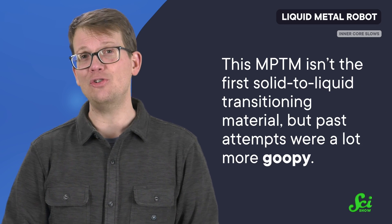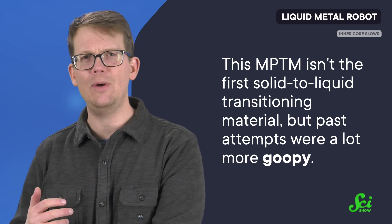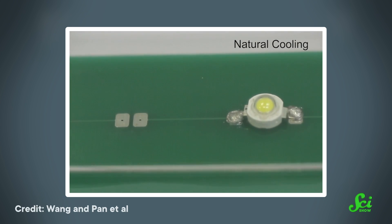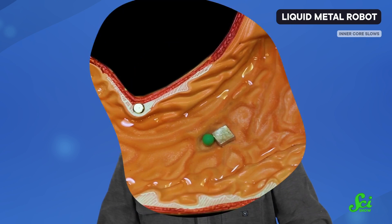Now, MPTM is not actually the first solid-to-liquid transitioning material, but past attempts were a lot more goopy, and that lack of fluidity limited their usefulness. While testing their new kind of liquid metal robot, researchers were able to solder a small LED into a hard-to-reach circuit by having it act as a universal screw. The robot melted down, filled a threaded hole, and then solidified to hold two plastic plates together. Kind of a single-use robot, but it did get the job done.